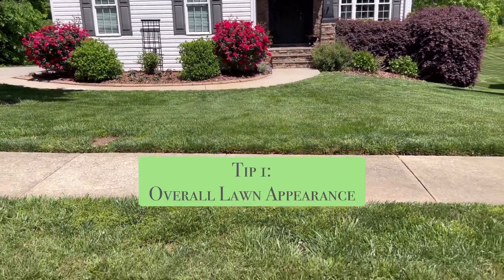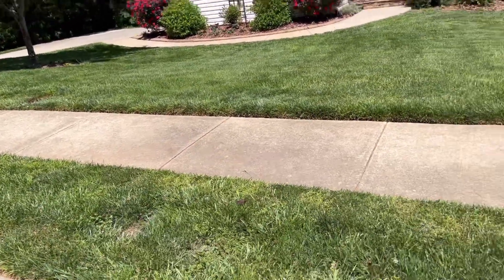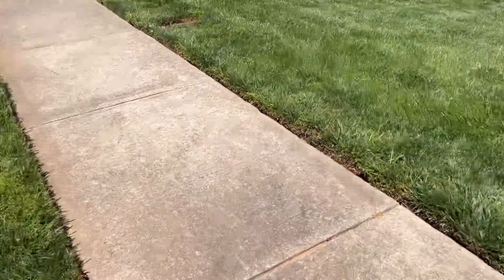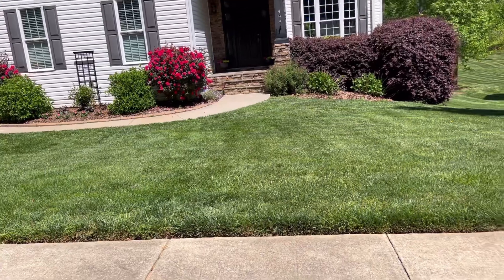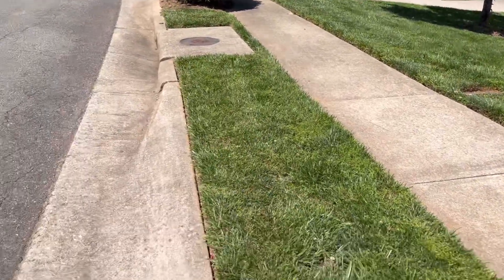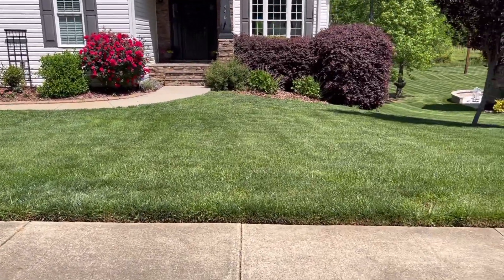Tip number one is the overall appearance of your lawn. I am using my house in all of these tips today just because I know my lawn and I'm not going to be picking on anybody else — I'll be picking on myself. So the first is the overall appearance of your lawn. Do you have a neat mowing pattern? Do you keep your grass cut nicely? Do you edge the sidewalks nicely? These are very important aspects of curb appeal. Having your grass mowed continuously once a week in the growing season, sometimes twice a week, making sure that your edges are crisp, your areas are weeded, string trimmed around hard areas like mailboxes or light poles or anything like that.